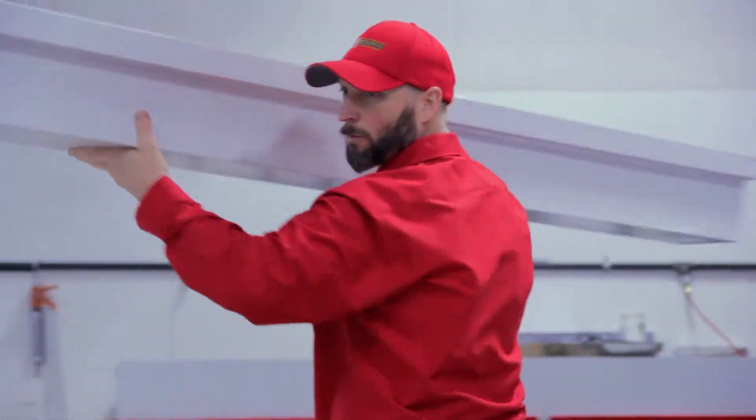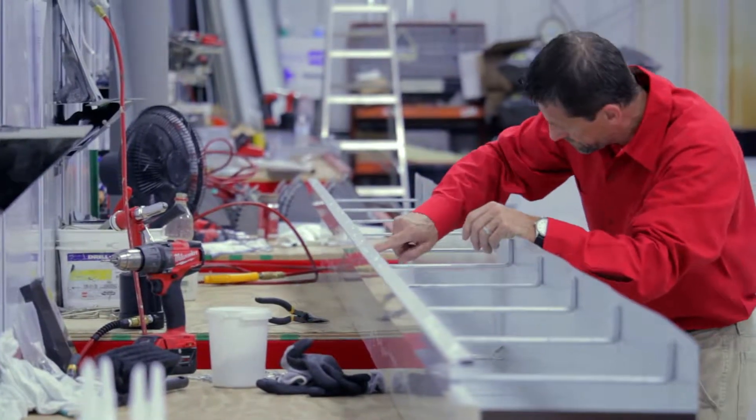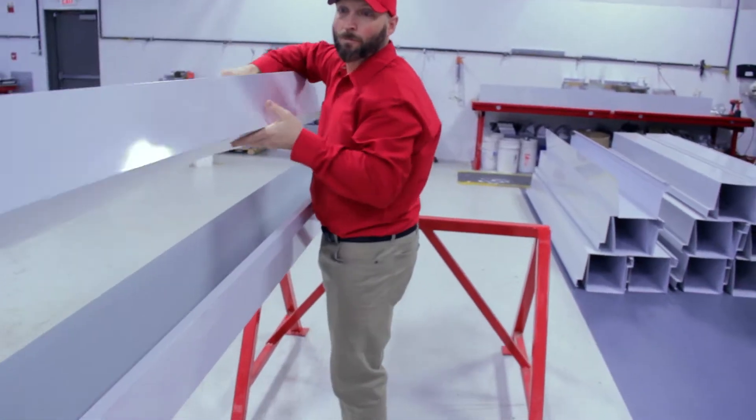Our installers and technicians will be installing the gutters, downspouts, edge metal — whatever it is — onto your site. So it starts here at Guy Roofing, goes out to Guy Roofing, installed by Guy Roofing.